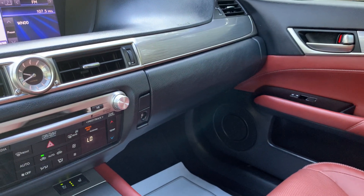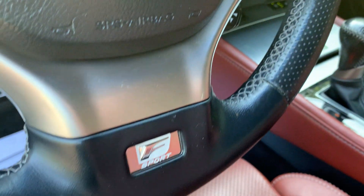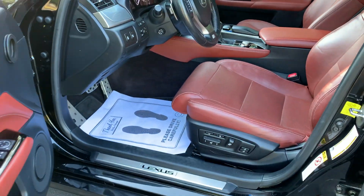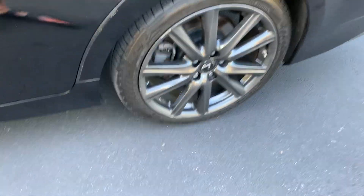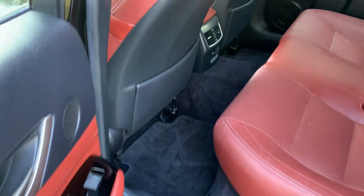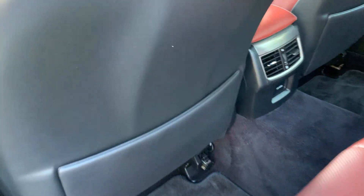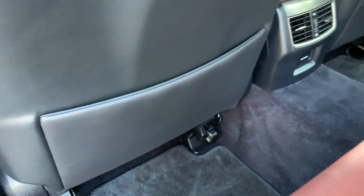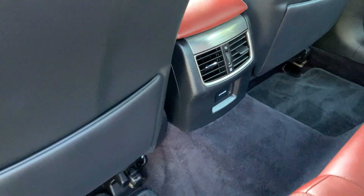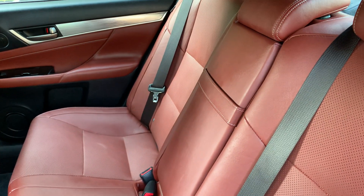There is plenty of console storage space, spacious rear seating with door panel storage, rear seat back pocket storage, factory floor mats, rear ventilation, and a folding center armrest with cup holders.